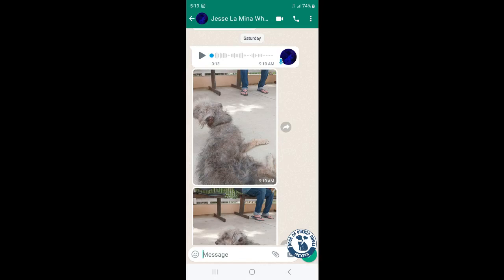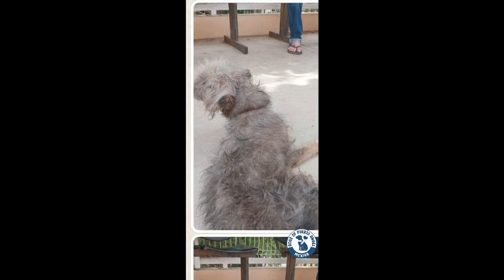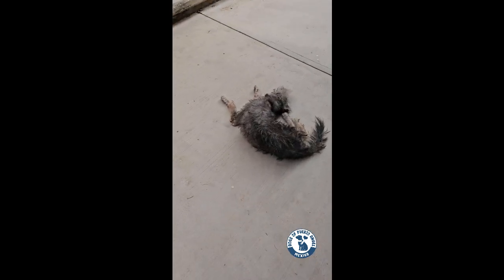When I received a message about Faye, a dog full of ticks and fleas sitting outside of a local pharmacy, I went there straight away, armed with NexGard Spectra.